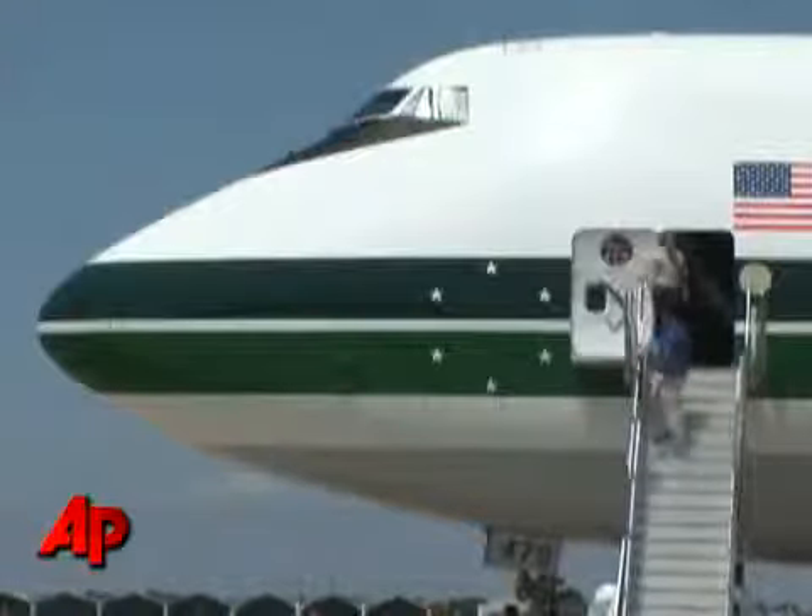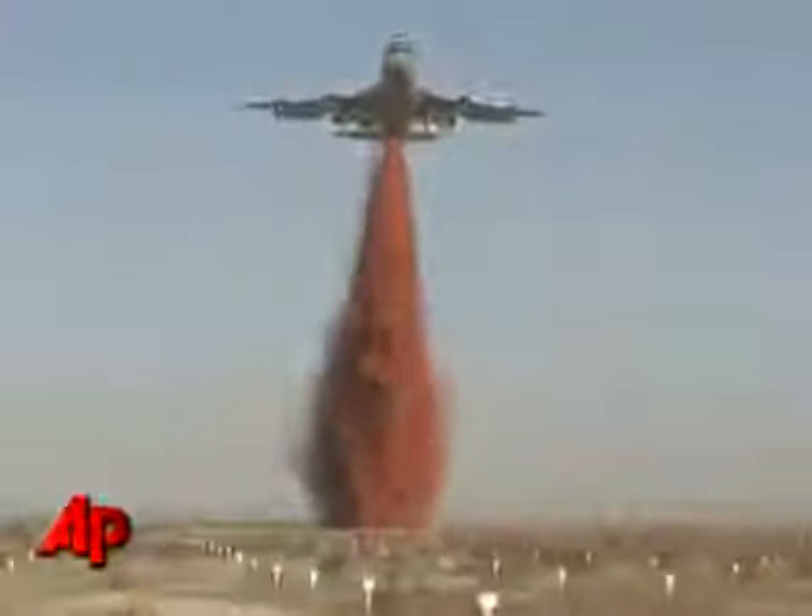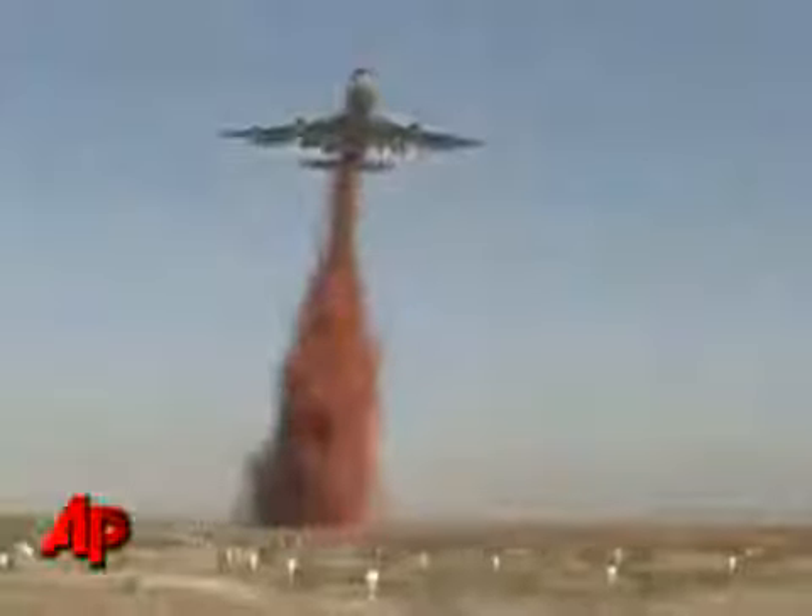Obviously, this aircraft is extremely large and can hold a lot of fire retardant or water. That kind of quantity is a big deal. It takes time for air tankers to drop their load and then go back and reload, so having that amount of retardant in one drop is a huge use of time — it's a time savings.